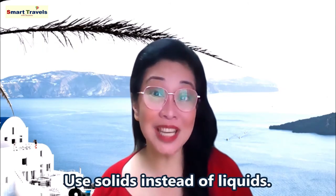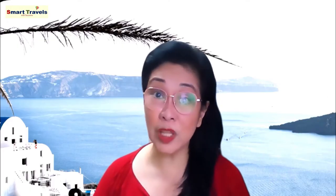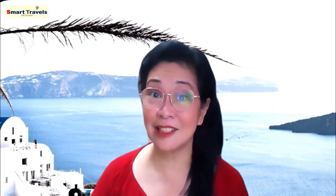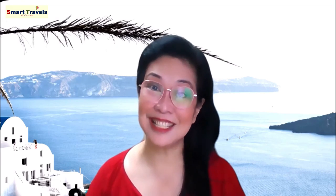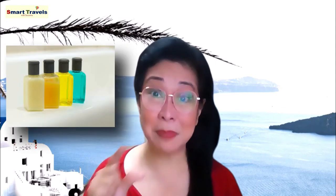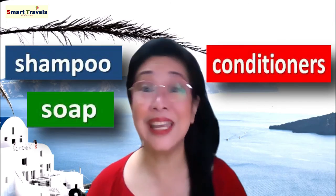Number thirteen: use solids instead of liquids. There are a lot of companies that offer solid alternatives for shampoo, soap, or even perfumes. It will save you trouble when going through security, since liquids are always scrutinized as potentially dangerous substances. You're limited to under 100ml per bottle anyway, so it's better to bring solids, especially when traveling for many days. If you can't find solid products in your area, use small sampler bottles from department stores or hotel souvenir bottles, and refill them with shampoo, conditioner, soap, and even lotion.